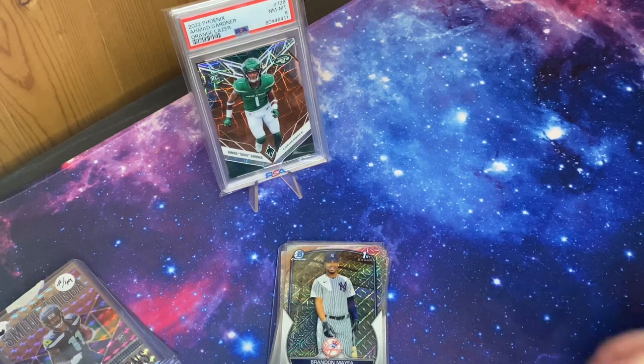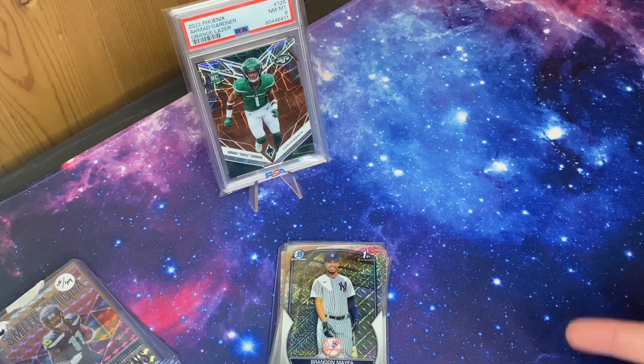What's going on guys, it's Vic over at Vic's Cards. Just got a super quick mail day for you today — both Twitter pickups from this past week, so we're going to get right into it.